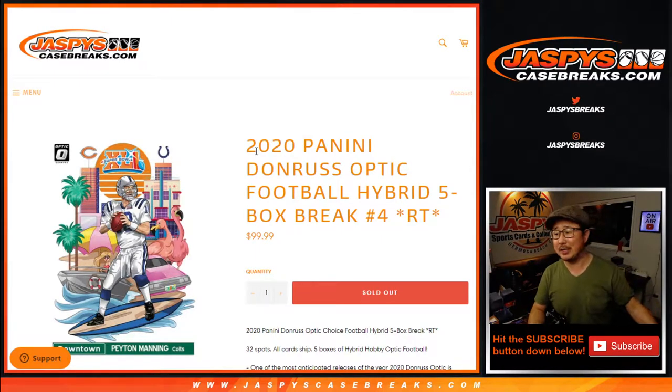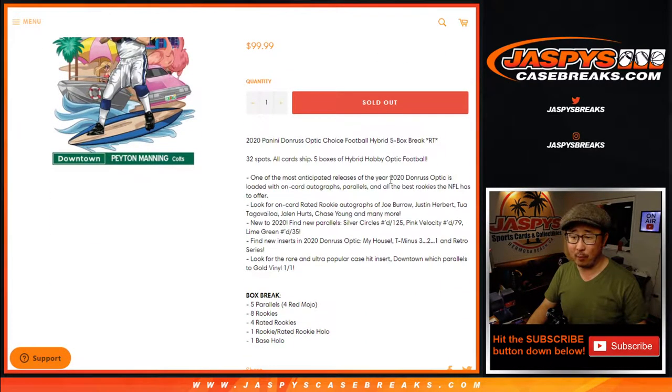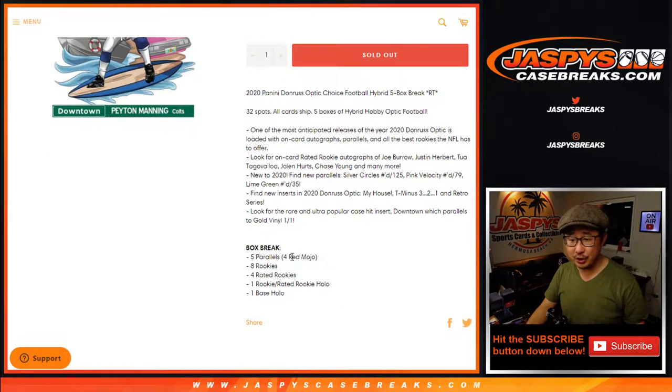Hi everyone, Joe for JazBeesCaseBreaks.com coming at you with 2020 Panini Donruss Optic Football 5-Box Hybrid Random Team Break No. 4. All cards shipped. Five boxes of hybrid, which features the 4 red mojo parallels — that's what we're looking for.